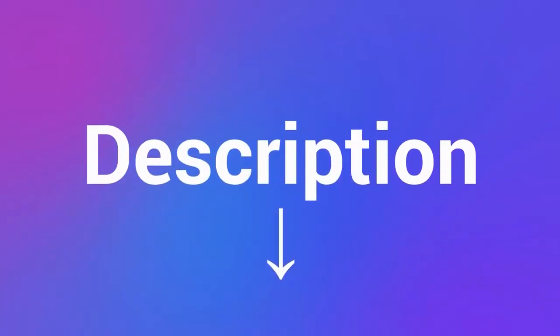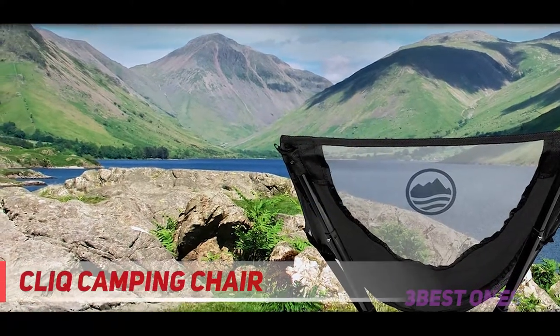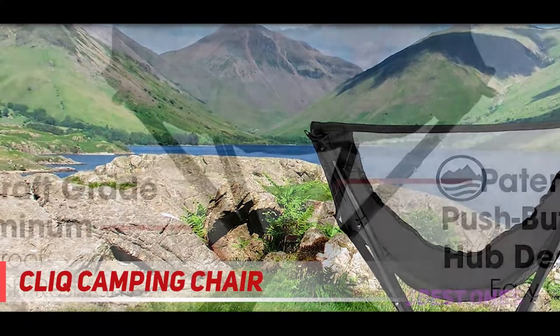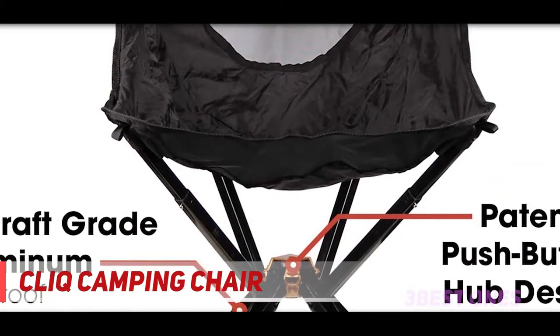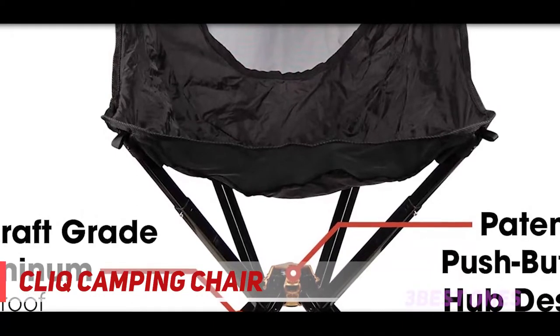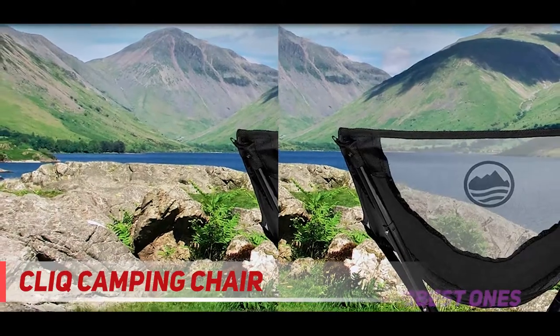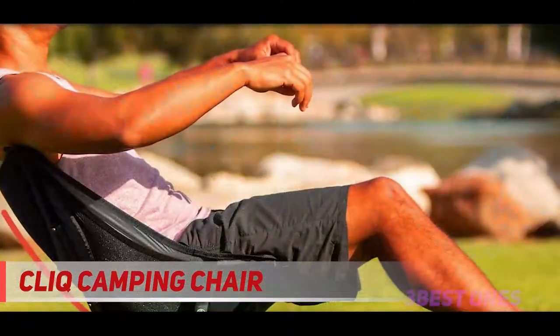Check out the description for more information and the latest price. Coming in at number 2, the camping chair. When folded, this aluminum camping chair is the size of a water bottle, which makes it the most compact option on this list. It literally fits in a purse — similar to the size of an umbrella — one reviewer says, adding that it sets up in five seconds after the velcro is undone. No more carrying large camping chairs to kid events or to the neighbors.